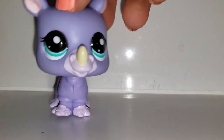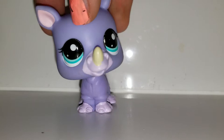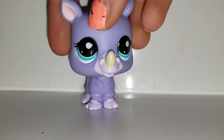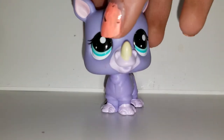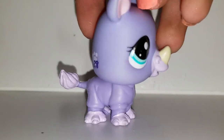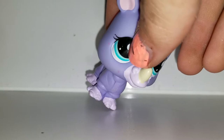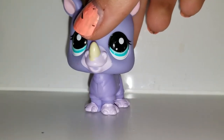Next we have this rhino — sorry if I pronounced that wrong. I don't know how you guys pronounce it in America. I say 'reno' because that's the way I was taught in Finland. He's super cute and I love him — he's absolutely gorgeous, like a beautiful baby.